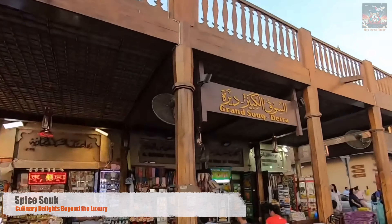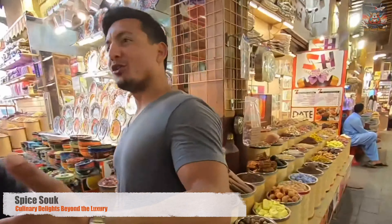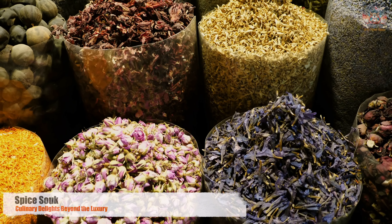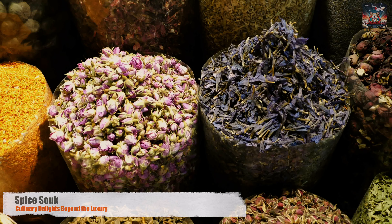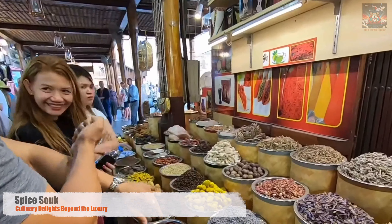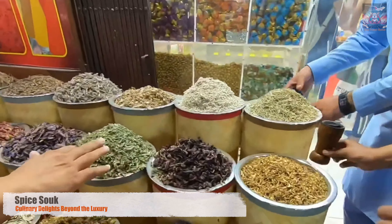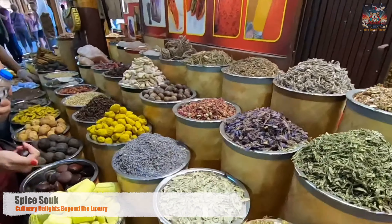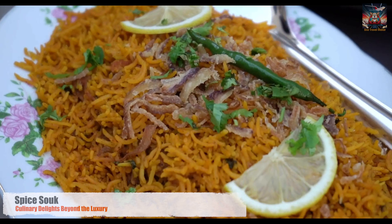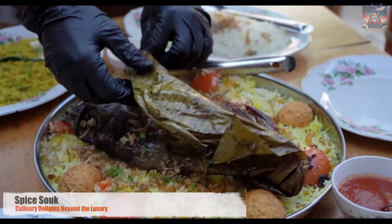Our culinary adventure continues in the aromatic corridors of the Spice Souk, a place where senses are awakened and the soul of Emirati cuisine comes to life. Each spice stall here is a treasure trove of flavors, from the fiery heat of chili peppers to the sweet allure of cinnamon and cardamom. These spices are the building blocks of Emirati cuisine, adding depth and character to each dish. It's not just about the individual spices — it's the art of blending them that defines the essence of local cooking. And what better way to bring the flavors of the souk to life than by diving into the kitchen with a local chef, where traditional recipes and modern techniques meet, creating dishes that are a true reflection of Dubai's diverse culture.